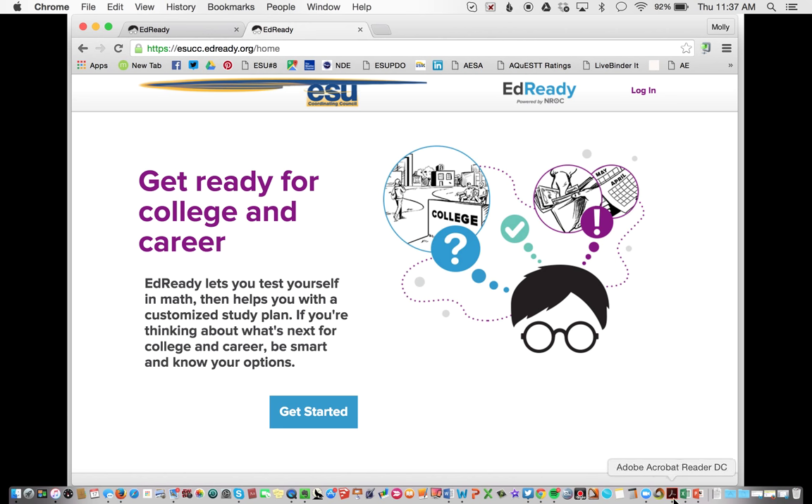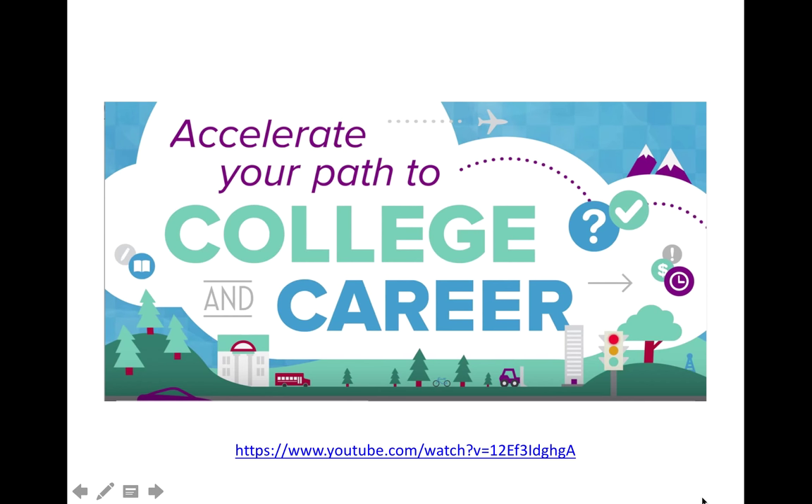I think EdReady is an amazing product, and the teachers I've shown it to agree. Last year, EdReady was in a pilot stage in the state of Nebraska, and we had a few different schools use it throughout the state. It is ready to go this year. I would encourage all math teachers to take a look at it — I think you'll find it would be a great addition to your math classrooms. Towards the end of the webinar, I'll talk about a few ways that teachers are using it.